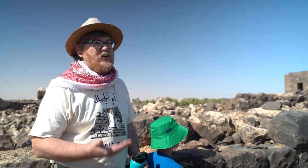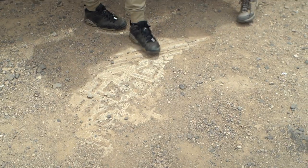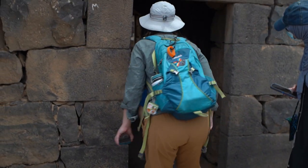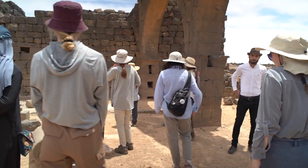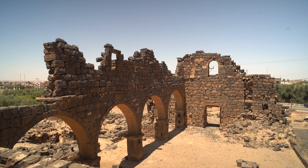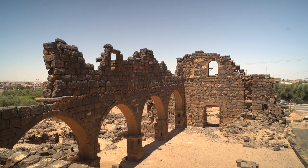We want to see what's underneath those foundation stones, so we know that that material is earlier than the church. And if we can date that material, that gives us our best opportunity to pinpoint when this church was built.